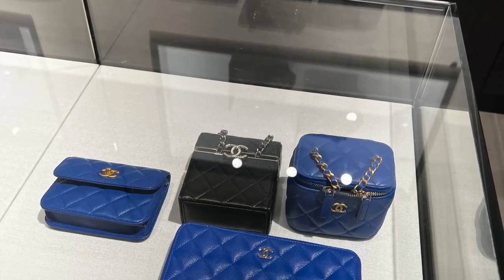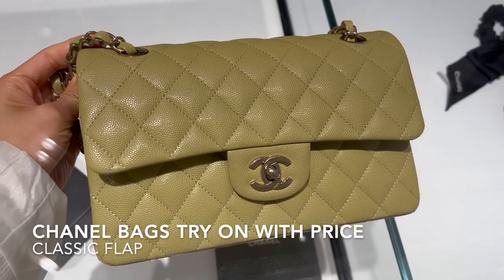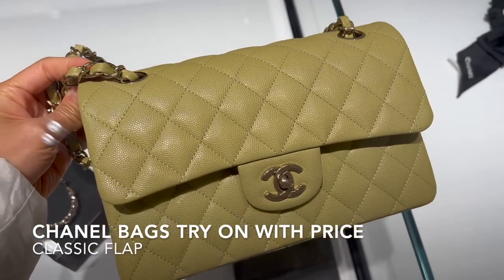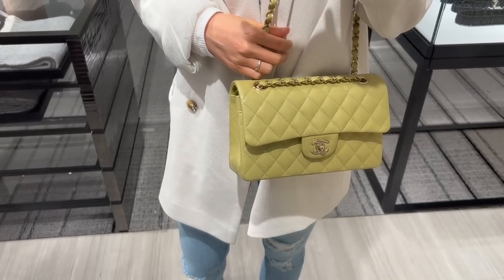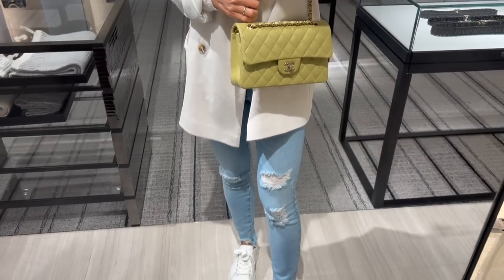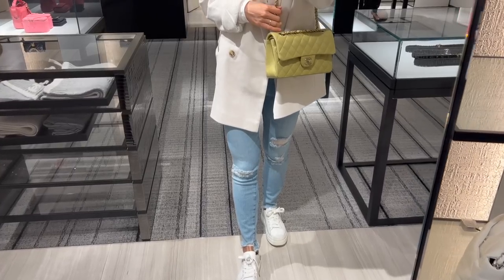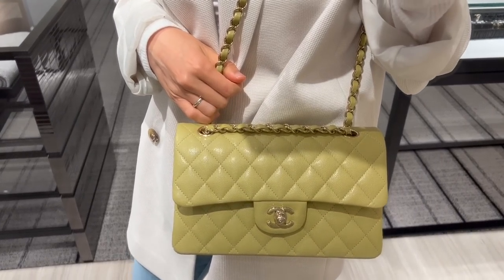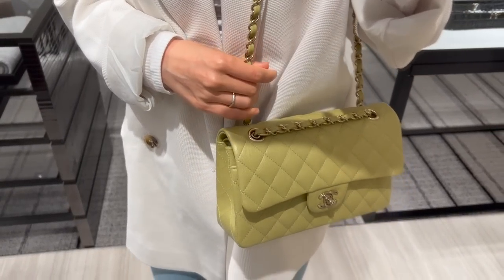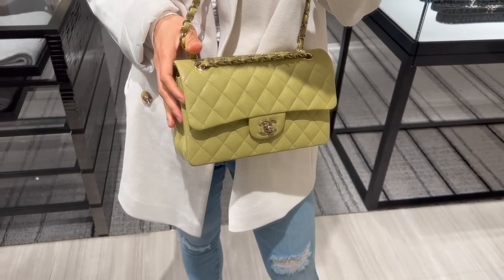I asked what classic flaps they have available right now. This one is the small classic flap in a light green caviar leather with champagne gold hardware. This color looks yellowish and greenish depending on the light — I feel it's like an avocado color, if that makes sense. The caviar leather itself feels really shiny and sturdy.